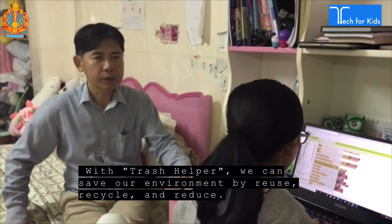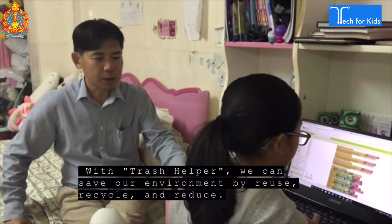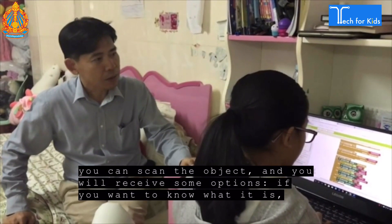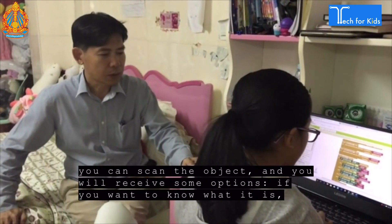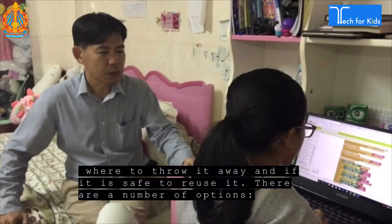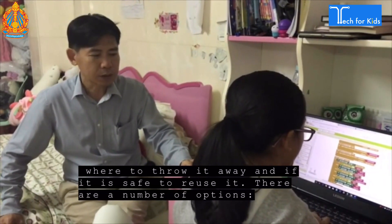We can save our environment by reduce, recycle and reuse. You can scan the object and you will receive some options if you want to know what it is, where to throw it away, and if it is safe to reuse it. There are a number of options.